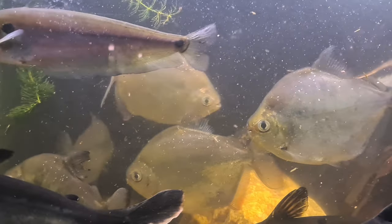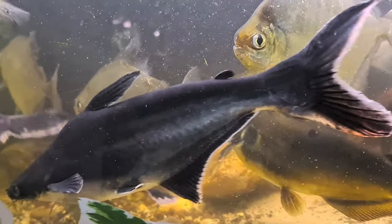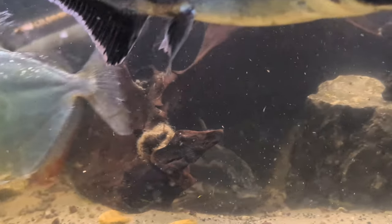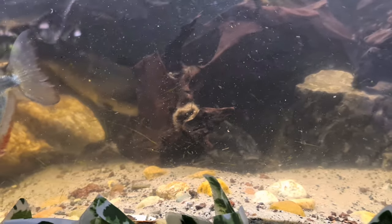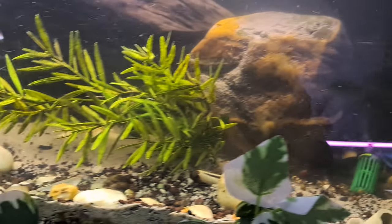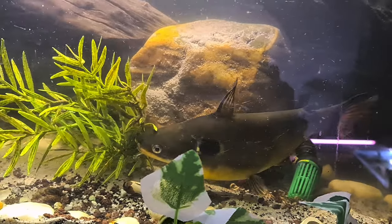I asked someone — I asked you — what kind of catfish that was, the one on the top left. I got an answer and it really looked like a match. Somebody said 'amok,' but then I saw that 'amok' means catfish, so I'm still not clear about the name.